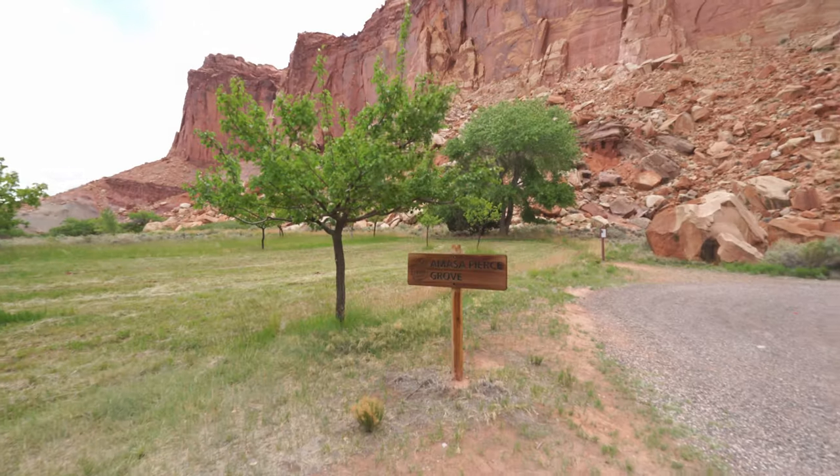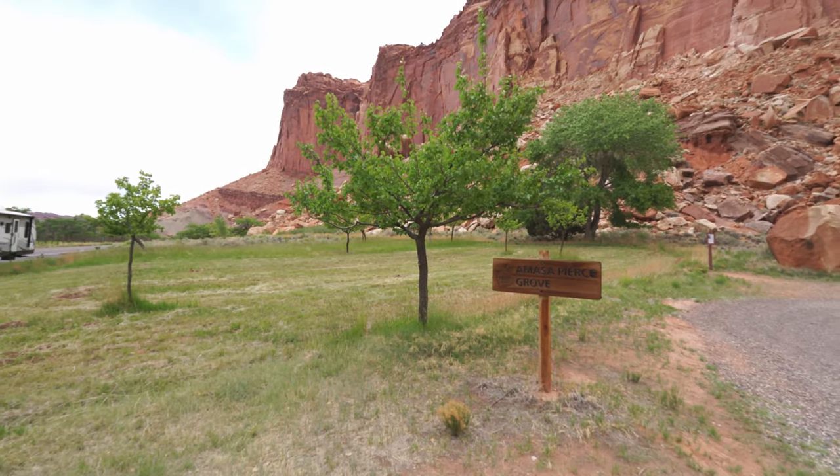This is the schoolhouse that the kids went to school in. If you look inside you can see all the desks — they've restored it to the way it was. This schoolhouse was built in 1896 and the last class out of here was 1941, because of the declining number of students. You can see how small it is. This area is also known for its fruit trees, and when they're in season you can actually walk up and pick them.